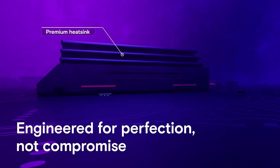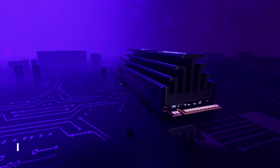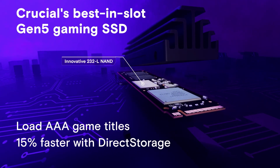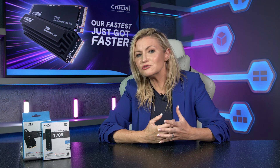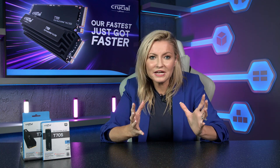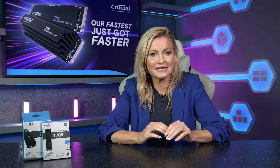SSD speeds and capacities are becoming increasingly more important for everyday uses, especially for gamers and content creators, which let's face it is pretty much everyone nowadays. From copying over huge video files in seconds to launching apps and games in the blink of an eye, speed is key and this monster is certainly making waves and topping the charts with benchmarks from tech reviewers.